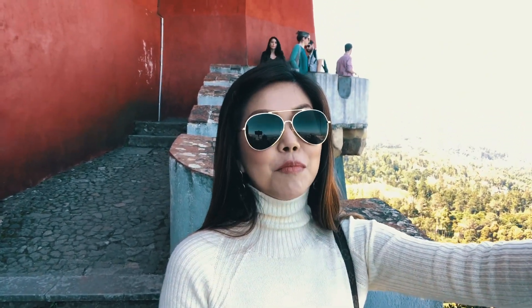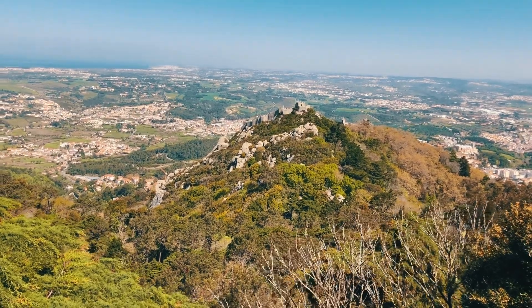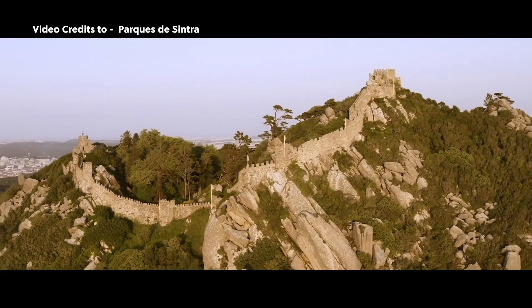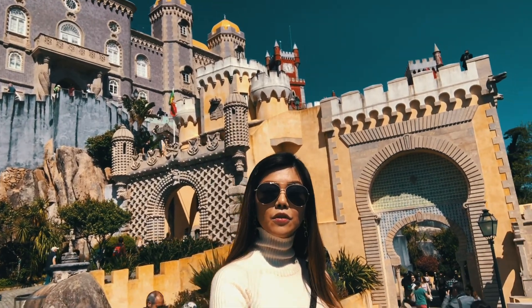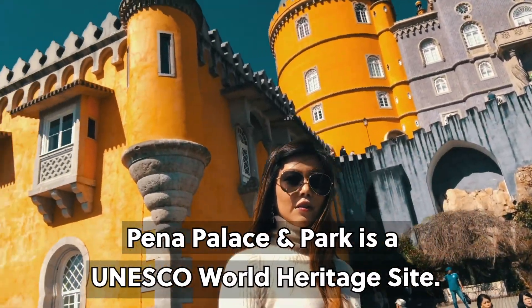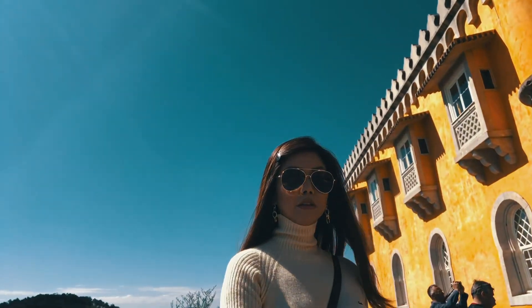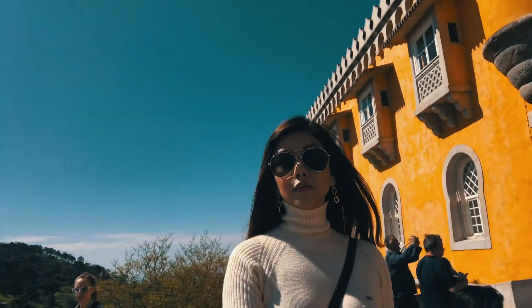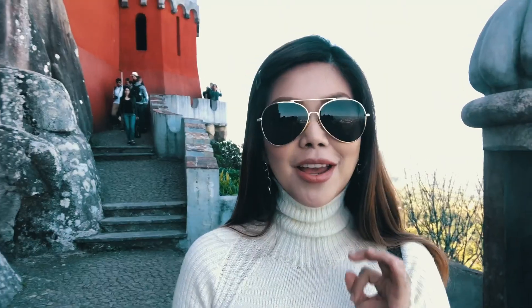Over there in the distance, the reason why people come here is so you can see the Moorish castle. It really does look like a fairy tale, which is why they consider it a super romantic castle, palace, and park. The colors are amazing. It's a UNESCO World Heritage Site, so the colors you see are not something they eventually renovated to — they have to retain the same colors, quality, and structure, especially the exterior.